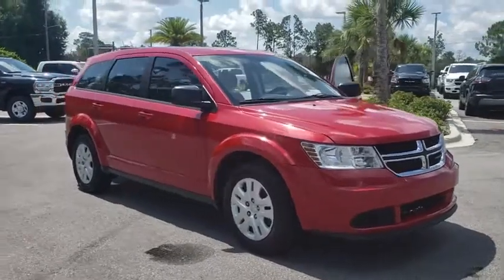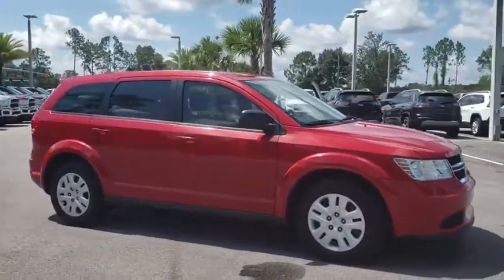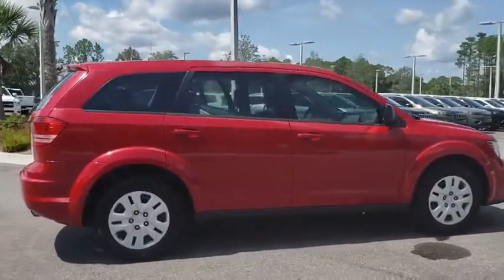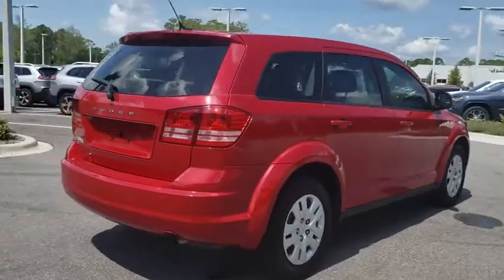Stop by and take a look at the 2015 Dodge Journey. Dodge Journey combines the practicality of an SUV with the comfort of a car, all while boasting a style all its own.